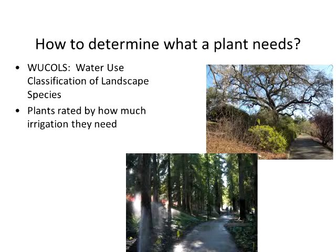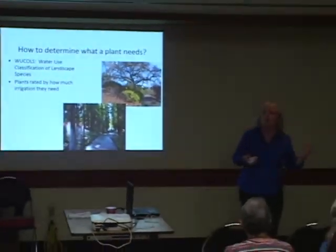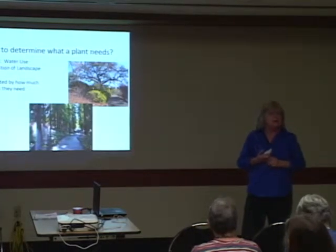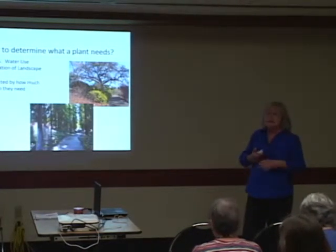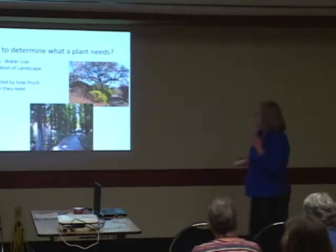How do you know whether a plant is high, medium, or low water? There is something online called the Water Use Classification of Landscape Species — WUCOLS. You go to the website, type in Davis, and then say I want to list very low water use plants, and it gives you the list. It's pretty easy to use — even I can do it, and I'm not very good with computers.